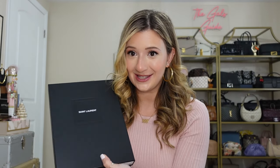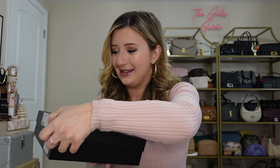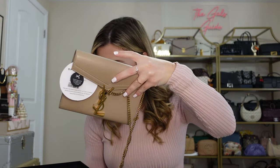They always put these little polka dot tissue things inside. So this is the box — I'm going to lay this flat and open it up. It comes with a Fashion File dust bag, and it also has the Saint Laurent dust bag as well.